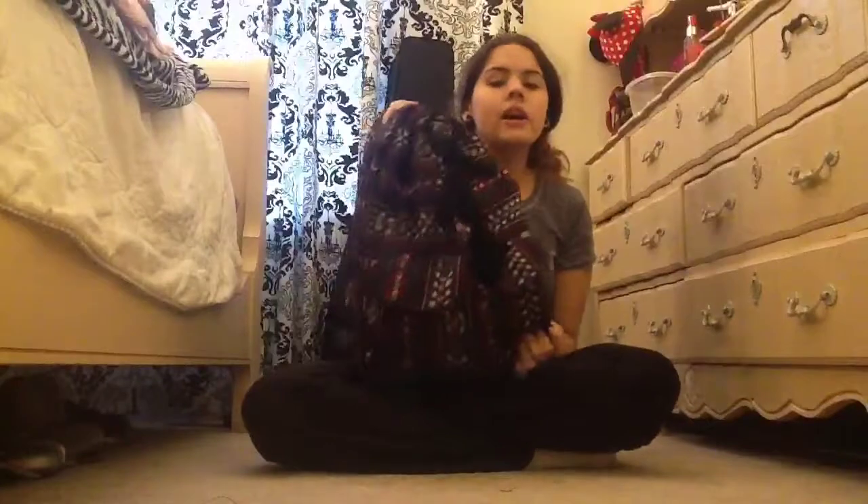That's my back-to-school supplies haul! I hope you guys liked it — thumbs up if you did, leave a comment below if you have any questions, subscribe for more, and I'll see you guys next week!